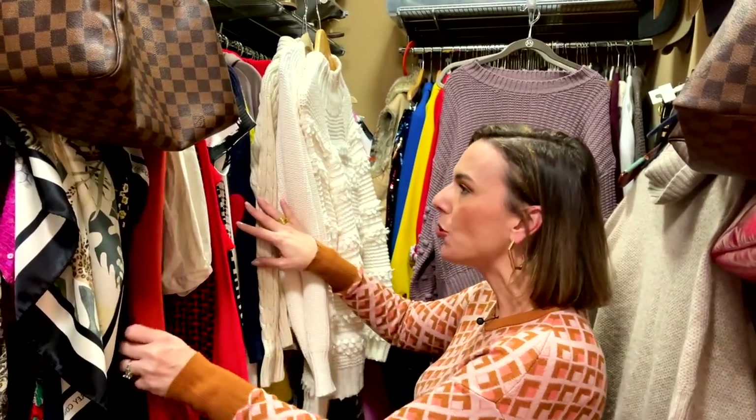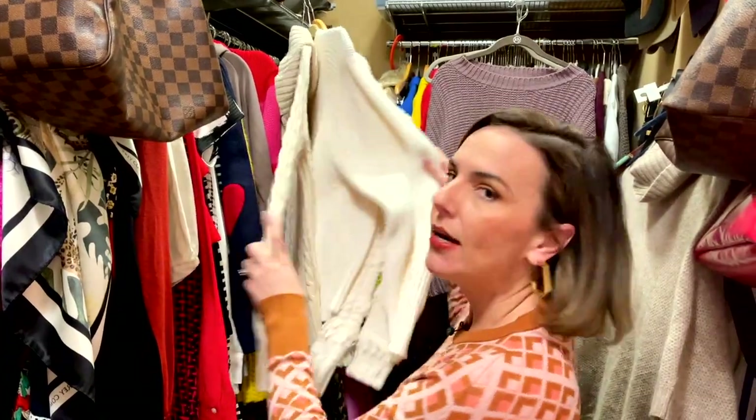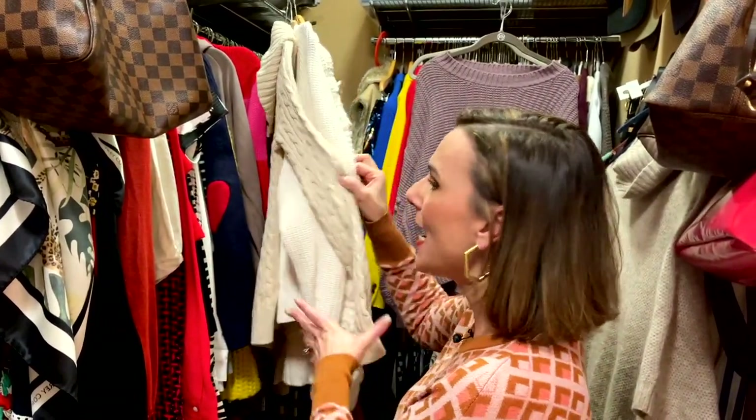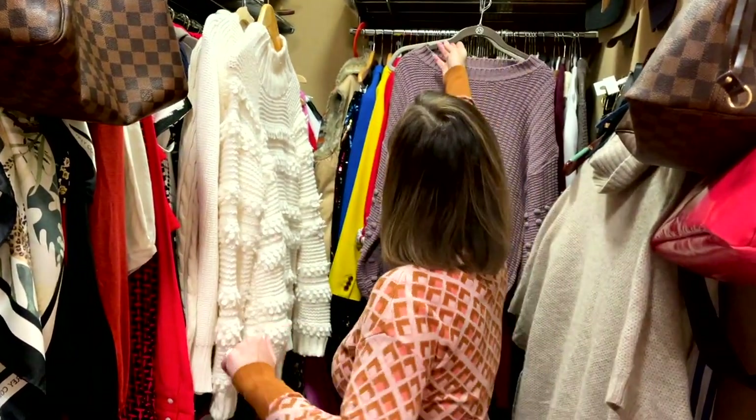I guarantee you most of the trends from last winter are still current this fall. It also gives you the opportunity to edit your closet. For example, I realized I don't need any more cream-colored sweaters because I have three — and I guarantee there's a fourth one in here I haven't seen. Also, chunky sweaters are back; I bought this one last fall.